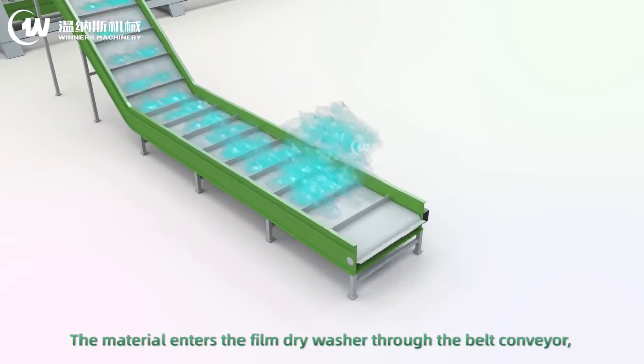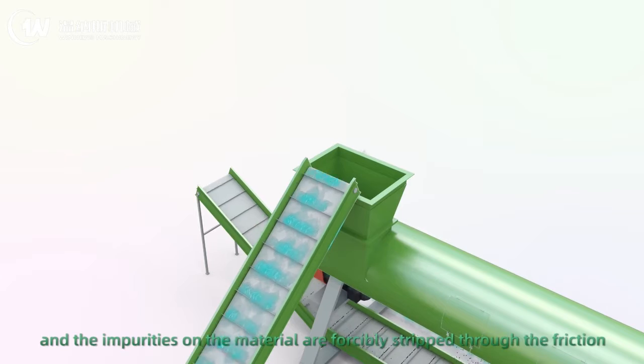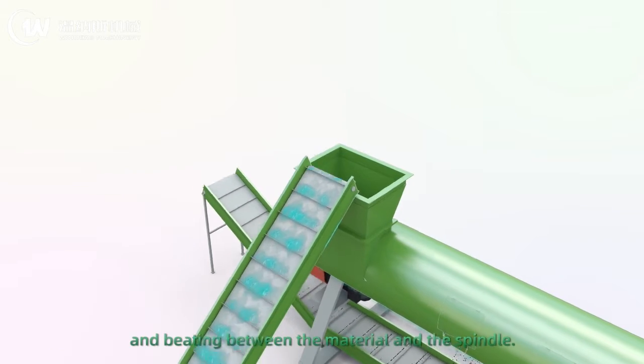The material enters the film dry washer through the belt conveyor, and the impurities on the material are forcibly stripped through the friction and beating between the material and the spindle.